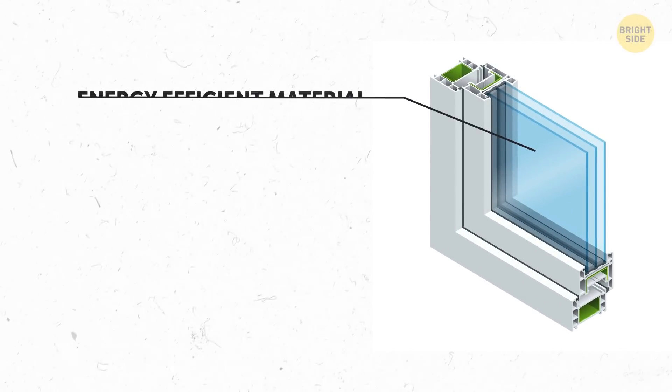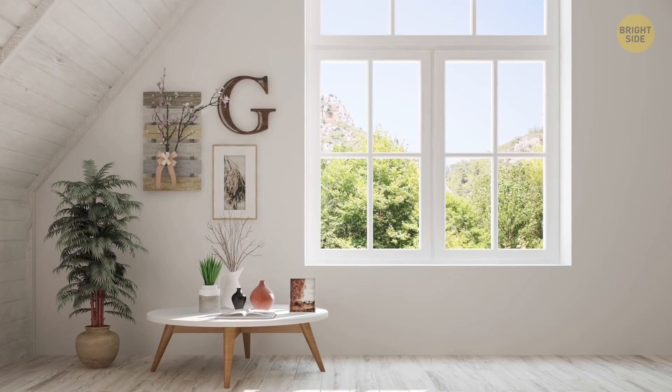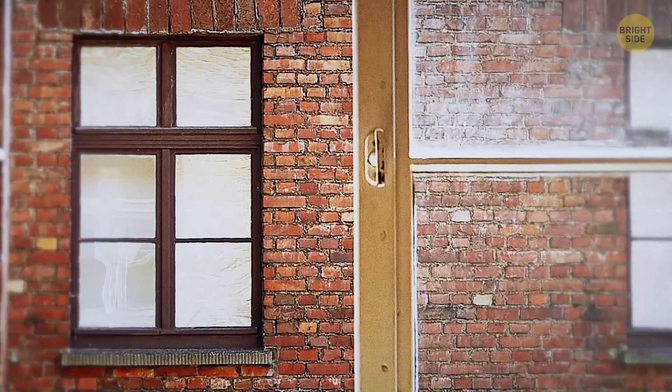Simply opening the windows can help you boost reception. If yours are coated with energy-efficient material, it's blocking the signal as well. Spots by the windows, in general, always have better reception — unless that window opens into a brick wall of the other building, of course.